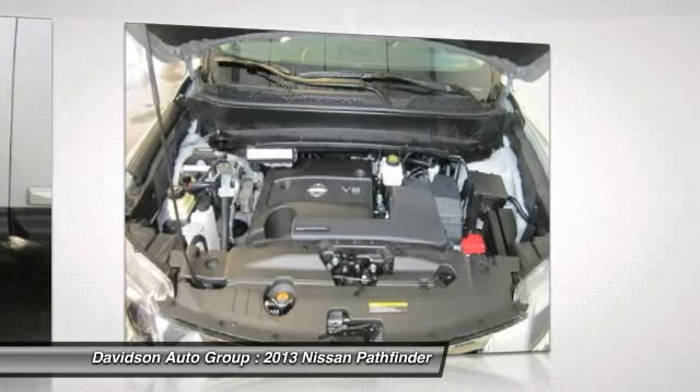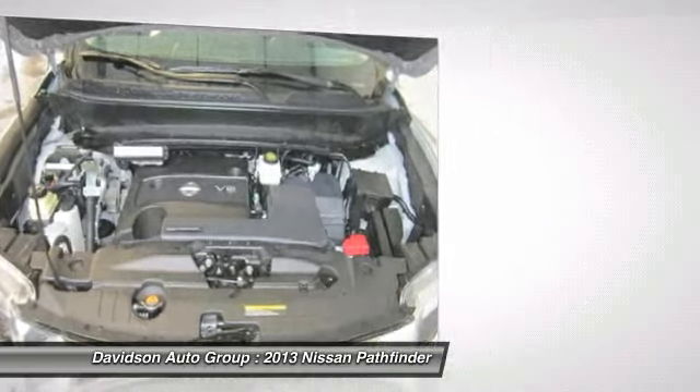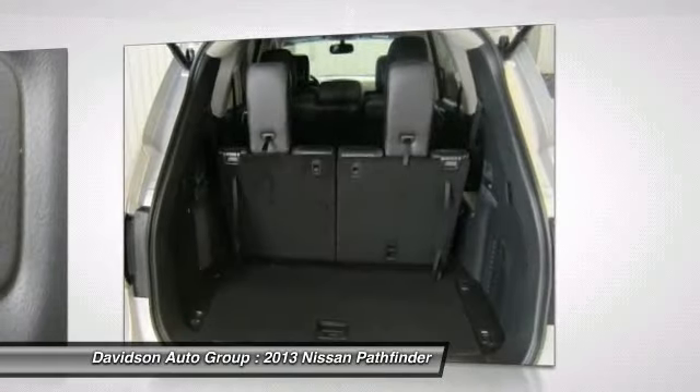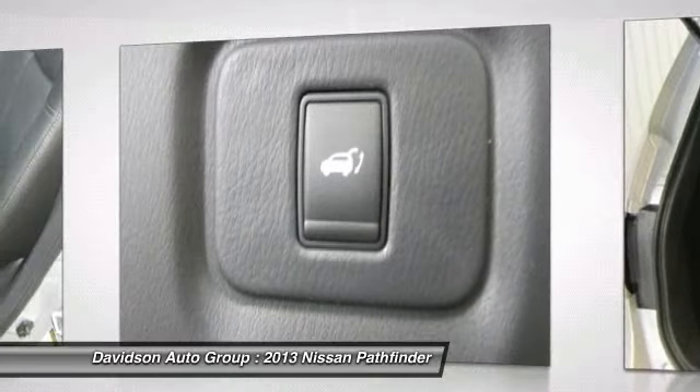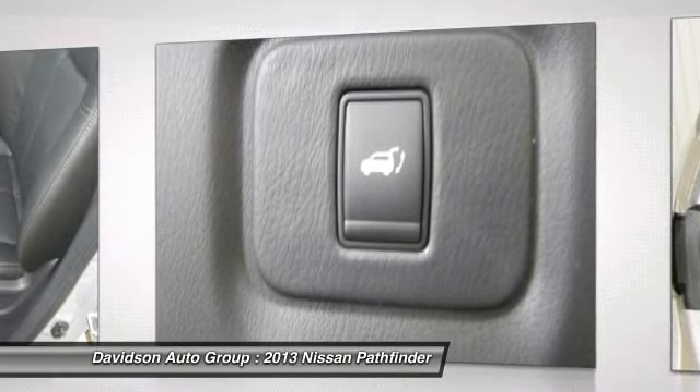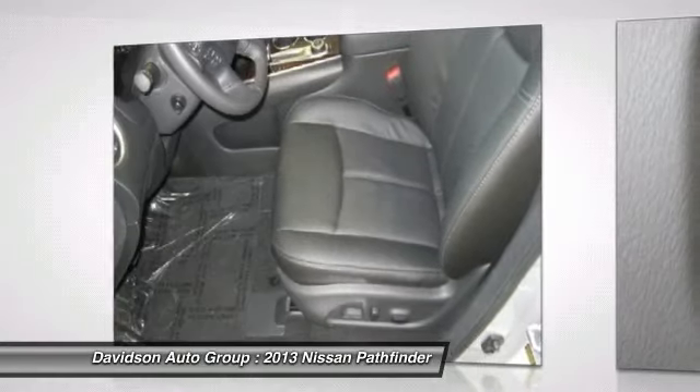Satellite radio, iPod MP3 input, Bluetooth, trailer hitch, aluminum wheels, remote engine start, dual zone AC, rear spoiler, MP3 player, privacy glass, keyless entry, remote trunk release.